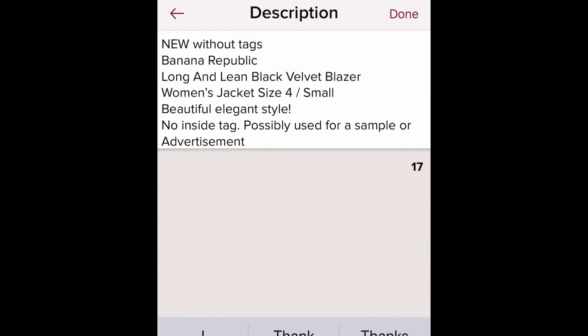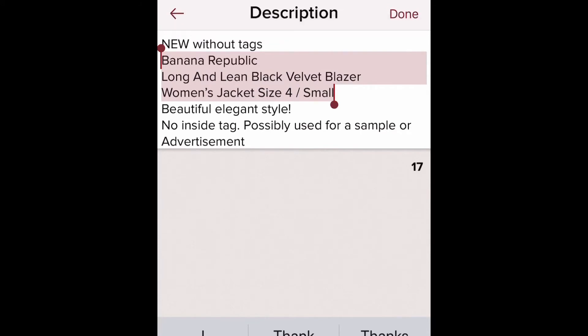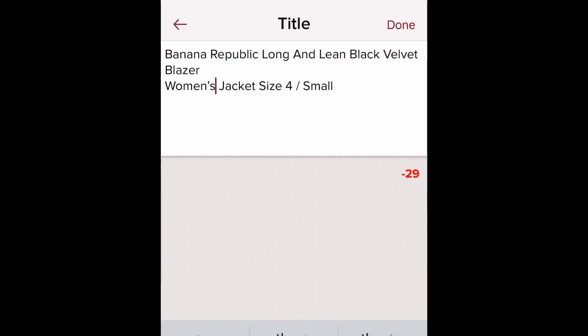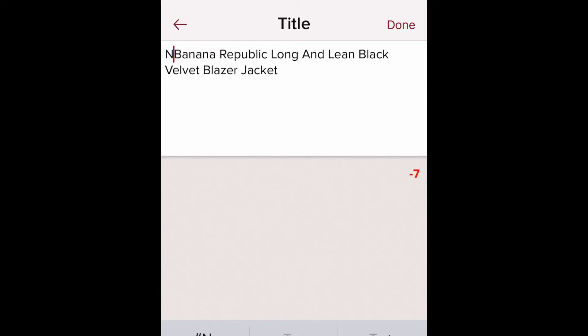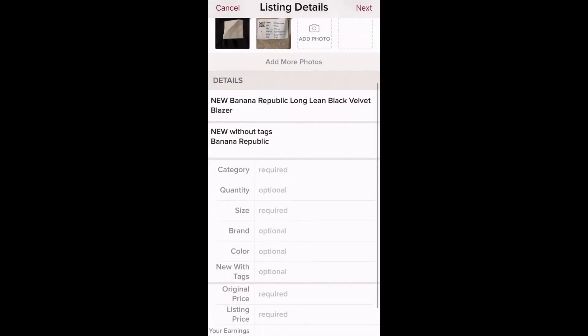Now I scroll to the top for the title. Your title should mirror your description because the more keywords you use in both, the easier Poshmark's search engine can find your item. I copy the first couple of relevant lines from my description and paste them into the 'What are you selling?' title field. I was 29 characters over, so I trimmed out 'women's' (already covered by the category), removed the size since buyers can filter for it, kept 'new,' and removed 'jacket' since 'blazer' is already there.